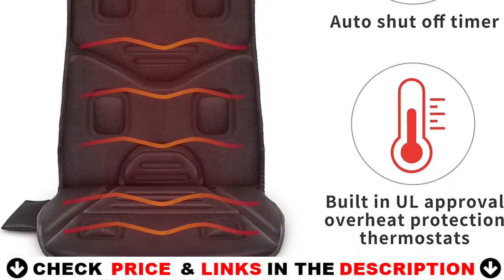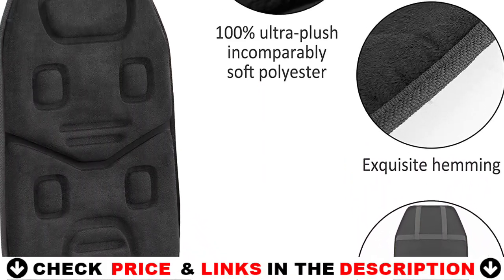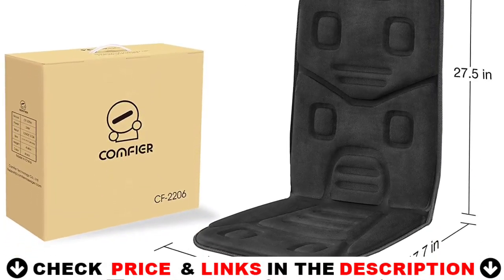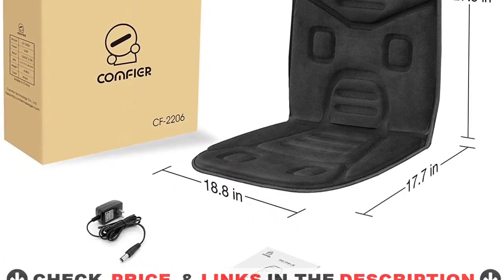Each heating pad with auto shutoff feature ensures safe use, and the timer is set to 30 minutes to automatically switch off. The universal size fits most office chairs and includes a home adapter for home and office use. It also makes one of the best gifts for women and men.